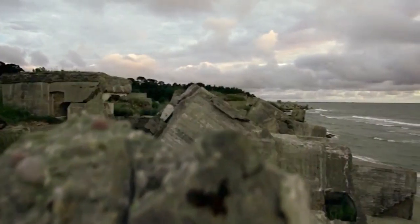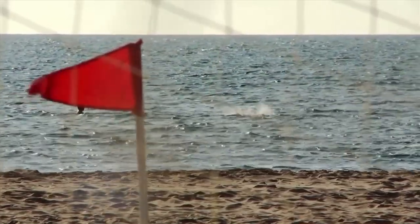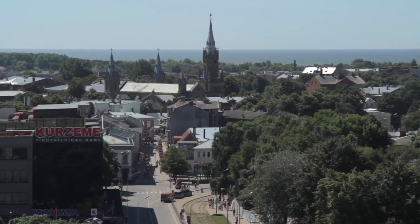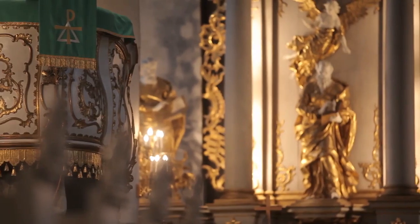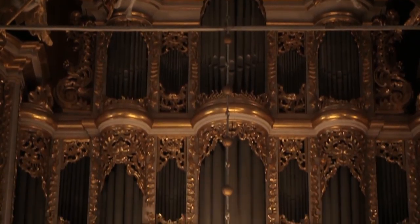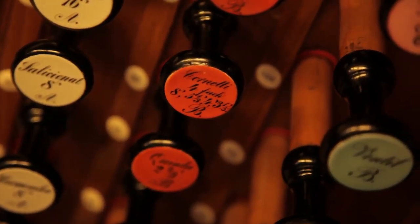The long-standing harbor city of Liepāja lies on the eastern shores of the Baltic Sea. People have been inhabiting this area for nearly 750 years. Liepāja is the city of music and culture — in the Holy Trinity Church, you will find the largest mechanical organ in the world.